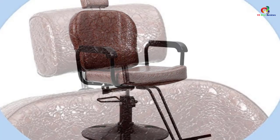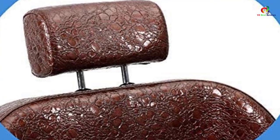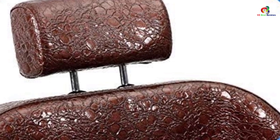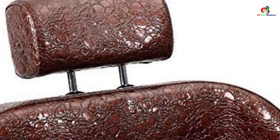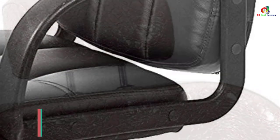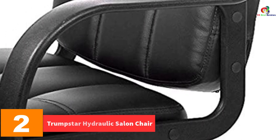Another feature to appreciate about this salon chair is the round base, which gives the best stability to your clients. With its heavy-duty hydraulic pump, it will be very easy to adjust the position of your clients so you can attend to them easily. This chair also features a high-density foam build to keep customers very comfortable.